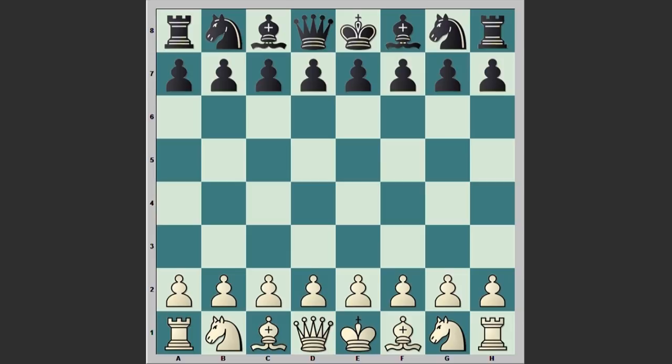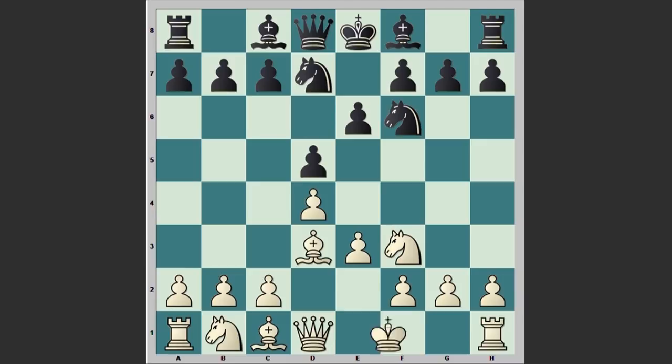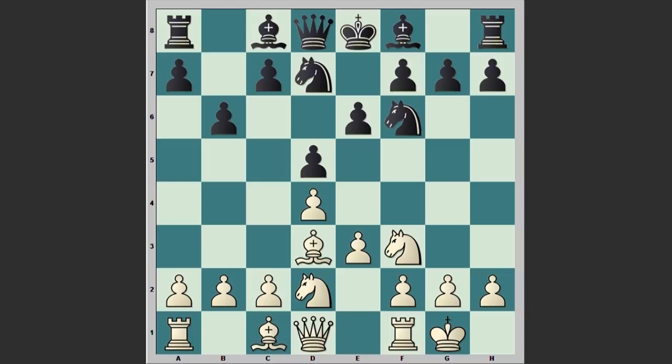Pillsbury started with d4 and d5 by black, Nf3, e6, e3, Nf6, Bd3, Nd7, White castles kingside, b6, Nd2.